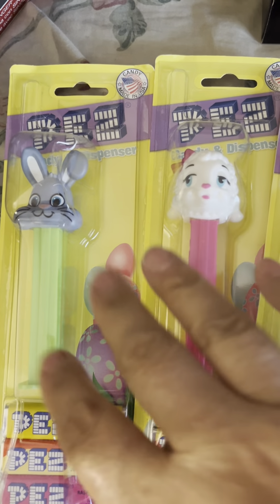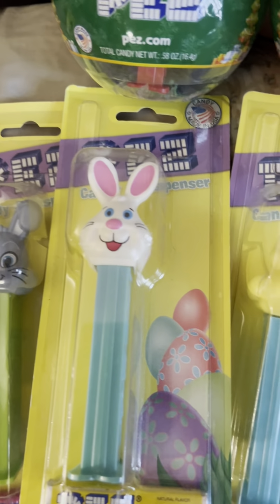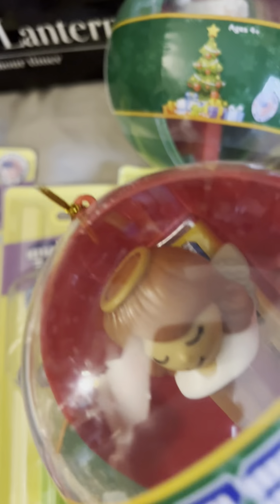These are the Easter ones: we have a black-gray bunny, a lamb, a white bunny, a gray one again, white one again — I have a lot of duplicates. We have the Santa, and these are like ornaments. And we have the Angel.